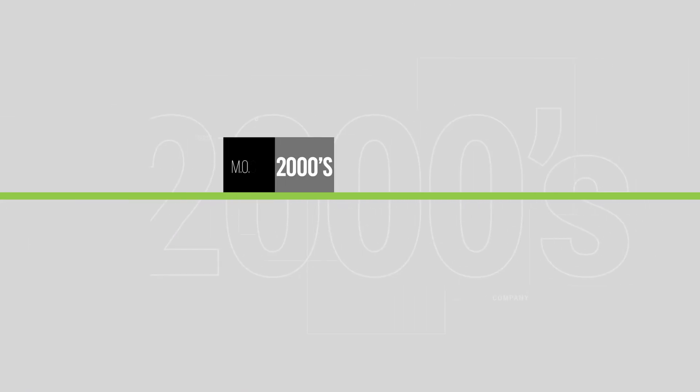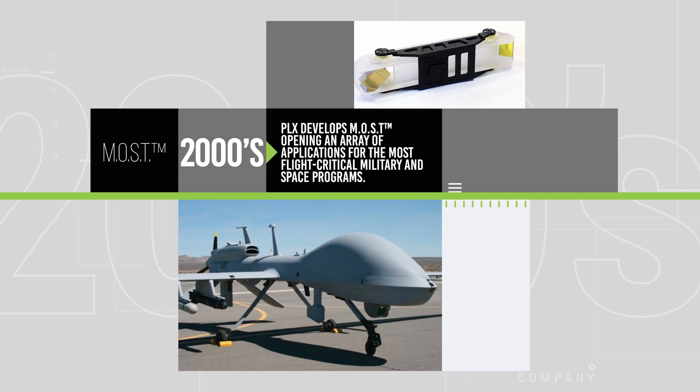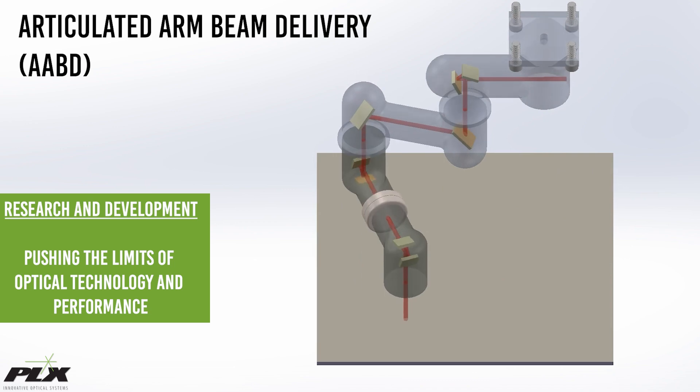Coming into the 21st century, PLX developed MOST, which stands for Monolithic Optical Structure Technology, opening an array of applications like bore setting and spectroscopy for the most flight-critical military and space programs. PLX continues to focus heavily on R&D and pushing the limits of optical technology and performance.